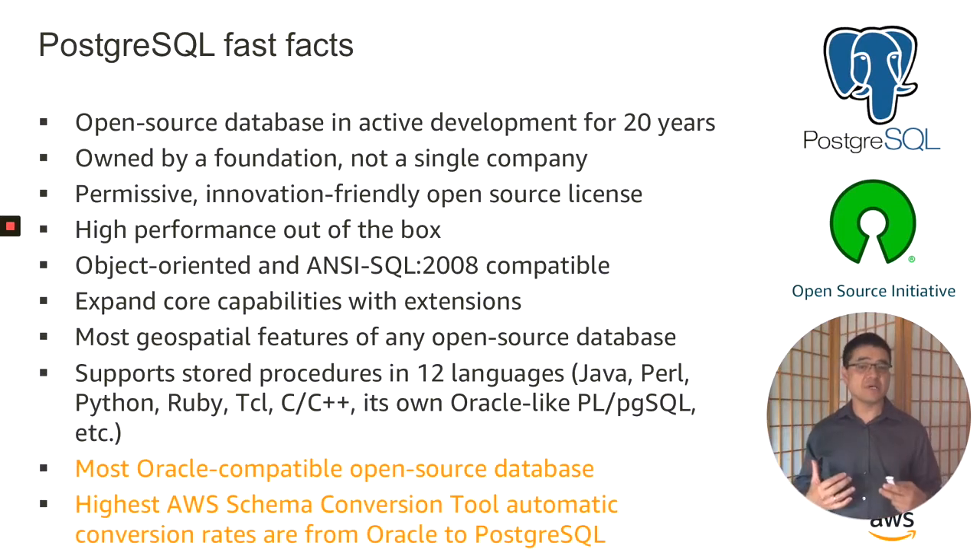This combination of features makes Postgres the most Oracle-compatible open-source database. We see that with our own AWS schema conversion tool, with the highest automatic conversion rates from Oracle being to Postgres — schemas are typically converted in the high 90% range. I'm working with literally hundreds of customers globally who are migrating their Oracle workloads to Postgres. Customers such as Verizon and Dice.com have moved from Oracle to Postgres. One of my favorite migration stories is about Amazon.com, which earlier this year migrated 100% of their fulfillment centers off of Oracle and onto Aurora Postgres, and recently made it smoothly through Prime Day running fully on the Aurora Postgres platform.